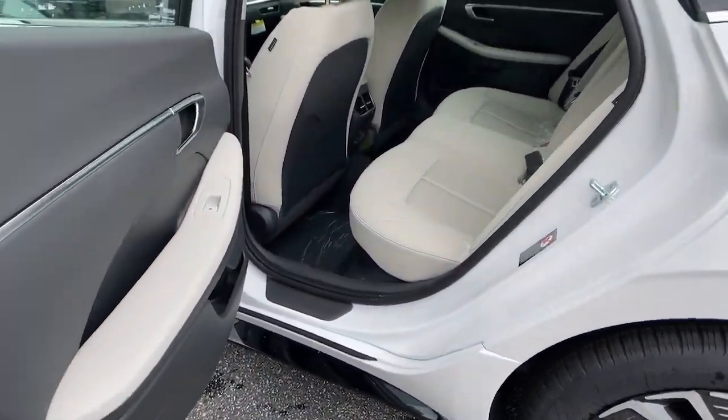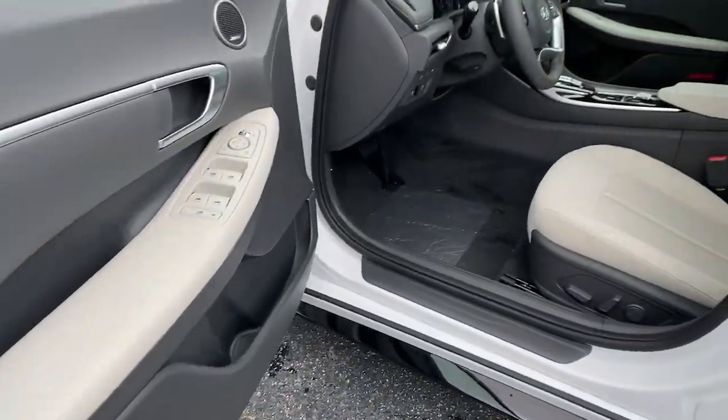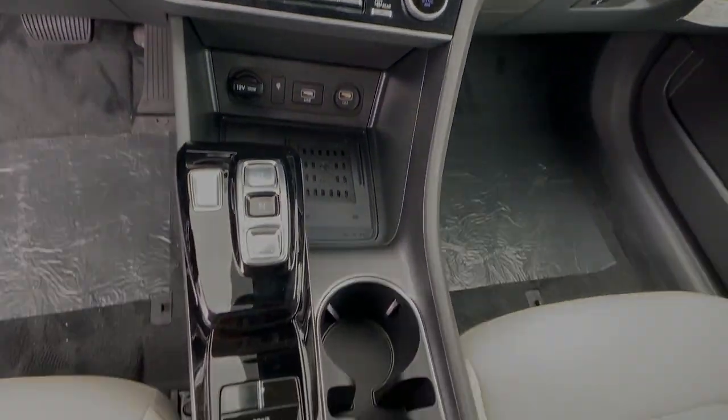These are just some of the great options this vehicle comes with: electronic stability control, trip computer, power windows, bucket seats, four-wheel disc brakes, power steering — get the modern style and more.